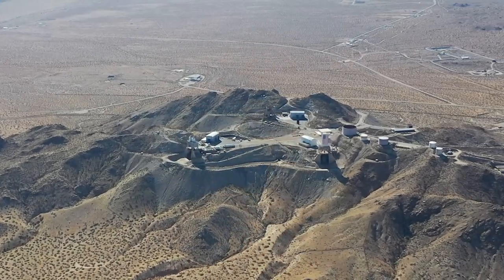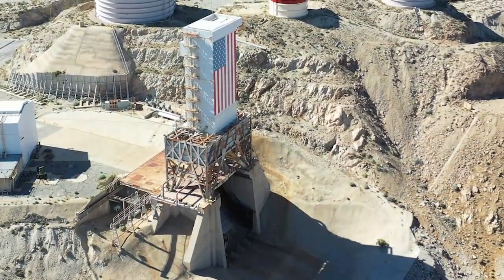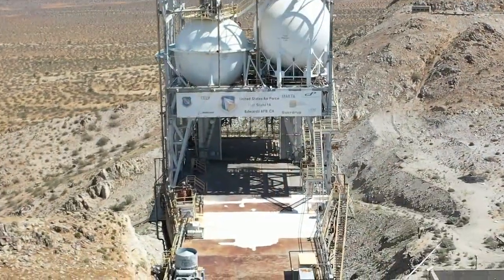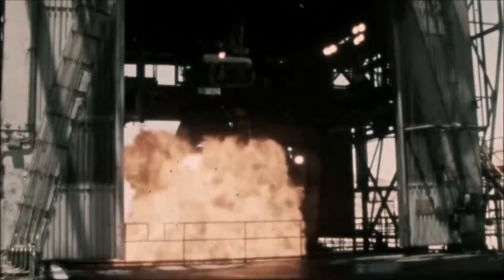But it was a bit of trial and error to find a solution that would work. Construction began on five different F-1 test stands on the ridge out here, so in case one blew up, they could run it right off the bat the next day, try a fix, and not lose schedule.